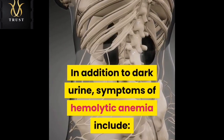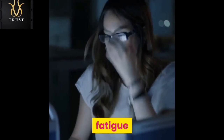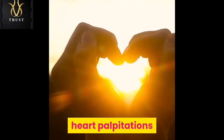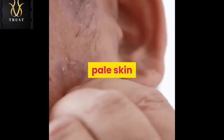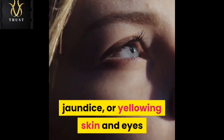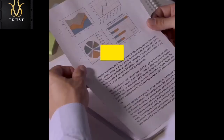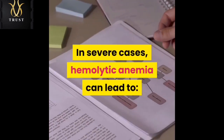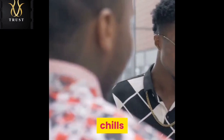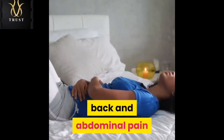In addition to dark urine, symptoms of hemolytic anemia include fatigue, dizziness, heart palpitations, pale skin, headache, jaundice or yellowing of the skin and eyes, and an enlarged spleen or liver. In severe cases, hemolytic anemia can lead to chills, fever, back and abdominal pain, and shock.